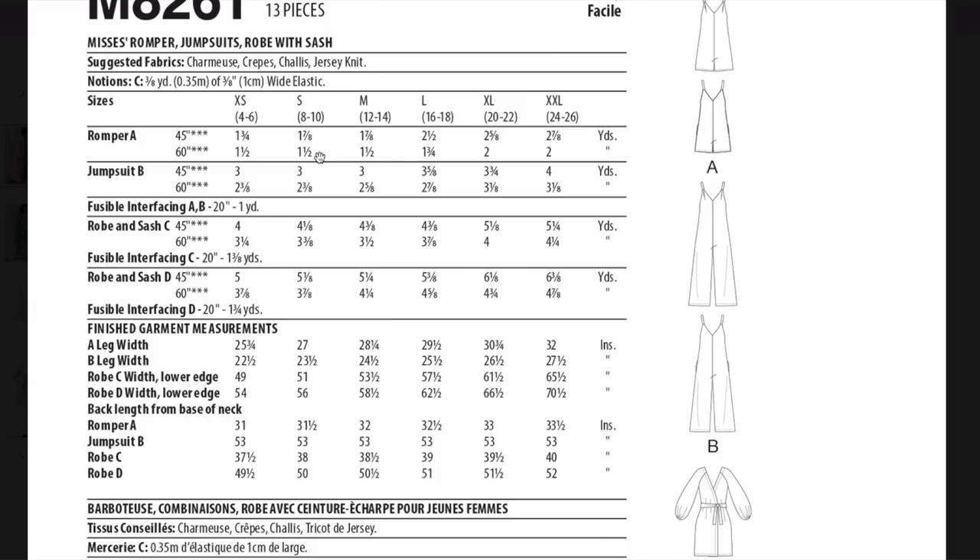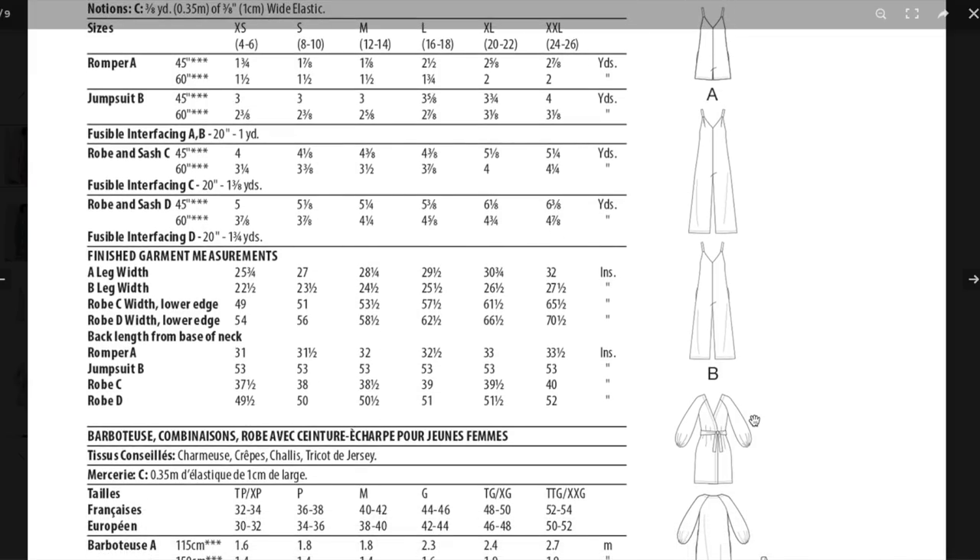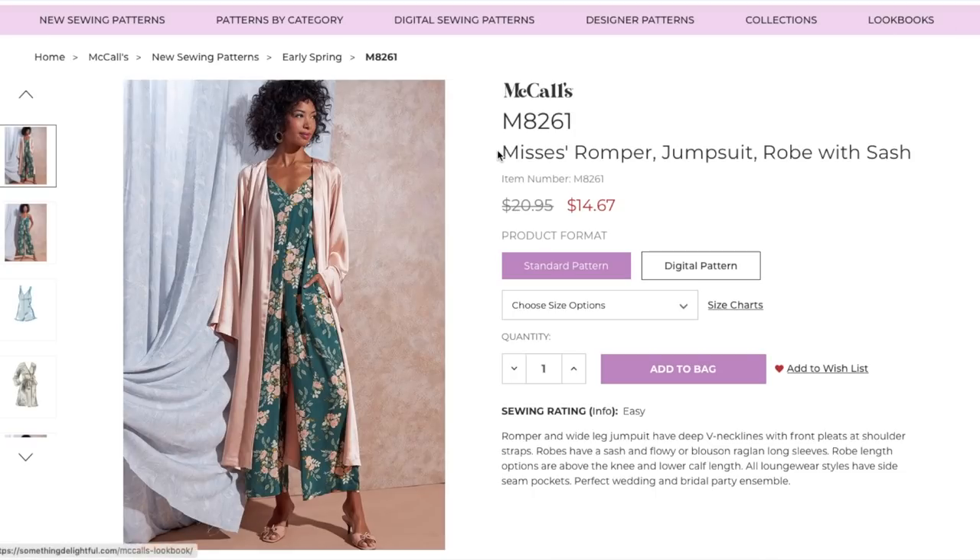Two yards of fabric for the shorts version, three and one-eighth for the jumpsuit — you could probably fudge that down to three yards by making the pants shorter, and I'm often having to shorten bodices too so maybe even two and a half. The robe takes a lot just because of the big sleeves and loose bodice. Finished lengths are all they give us, but it is pretty loose-fitting everywhere. I think this one's going to do well for them — I like it.